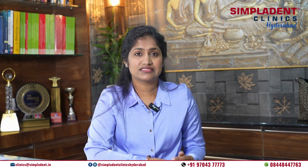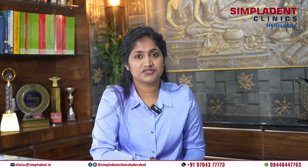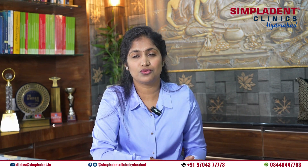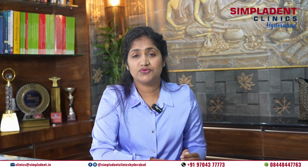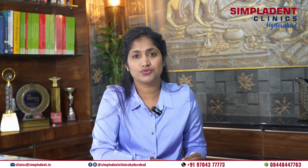Traditional dental implants. Let's start by discussing the timeline for traditional dental implants. First, consultation and treatment planning. The process begins with an initial consultation where we assess your oral health and determine if you are a candidate for implants. Treatment planning involves creating a customized treatment plan based on your needs. And if you have fresh extraction sockets, you may have to wait for three months for the bone to get healed.